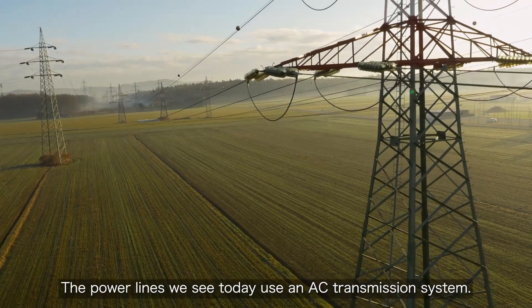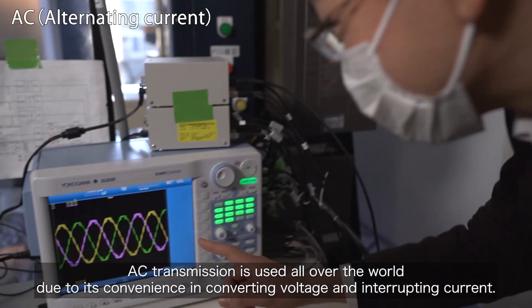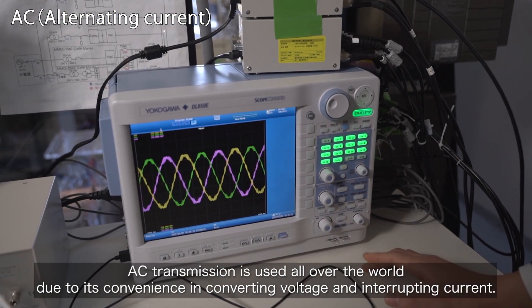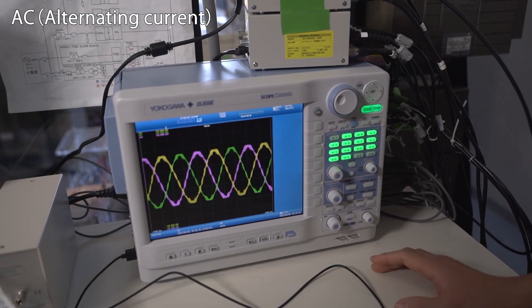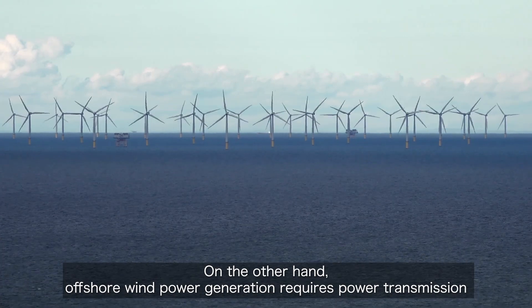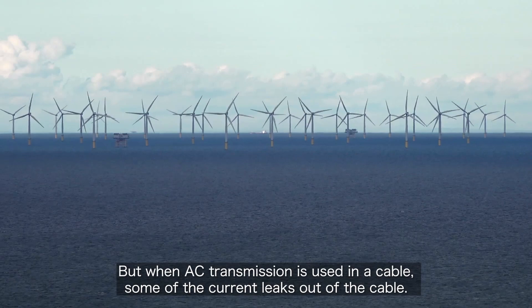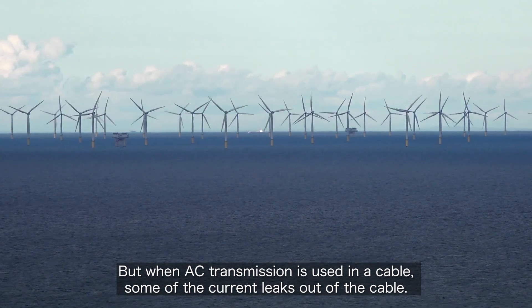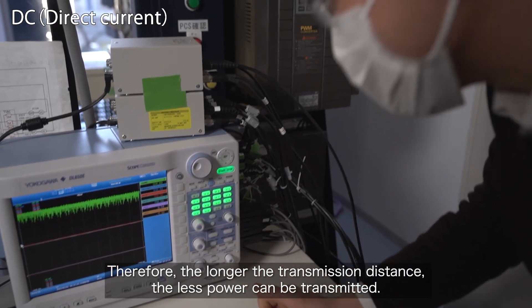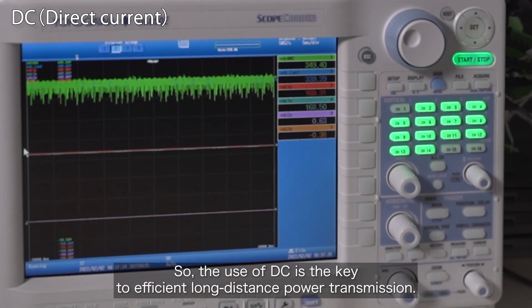The power lines we see today use an AC transmission system. AC transmission is used all over the world due to its convenience in converting voltage and interrupting current. On the other hand, offshore wind power generation requires power transmission through submarine cables. But when AC transmission is used in a cable, some of the current leaks out. Therefore, the longer the transmission distance, the less power can be transmitted. So the use of DC is the key to efficient long-distance power transmission.